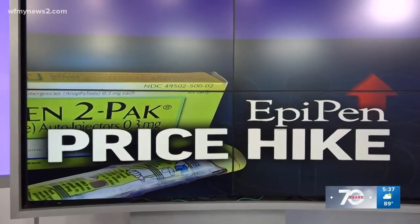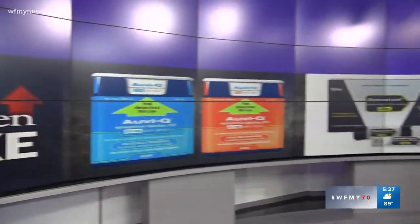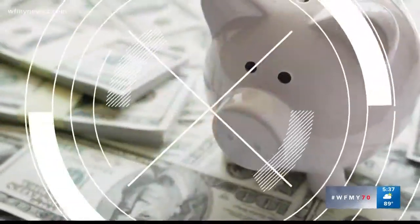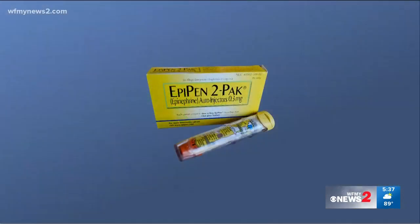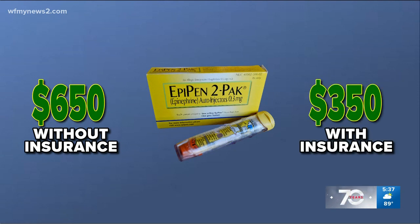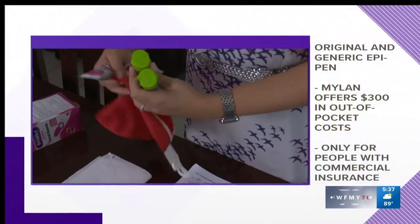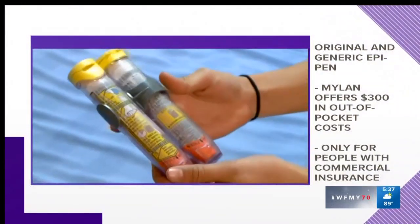You've heard us talk about the ridiculous cost for an EpiPen. Well, it's inspired production of several low-cost alternatives. Consumer Reports looked at a couple of them. The actual EpiPen is about $650 without insurance; the generic is $350. The manufacturer offers to cover $300 in out-of-pocket costs for people with commercial insurance, so Medicare or Medicaid won't qualify.